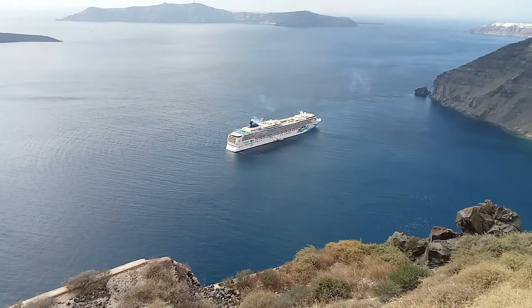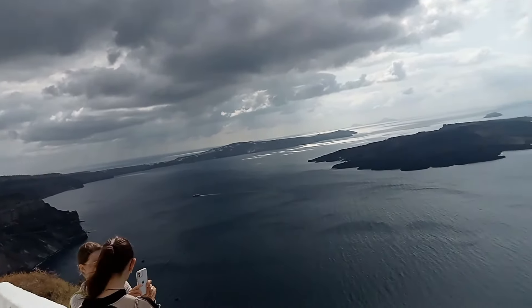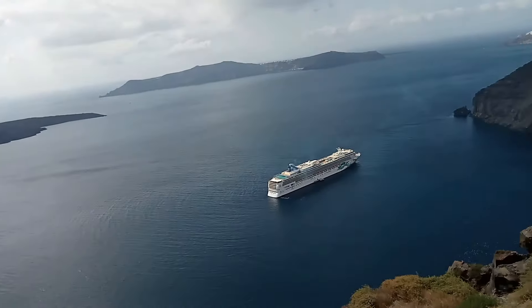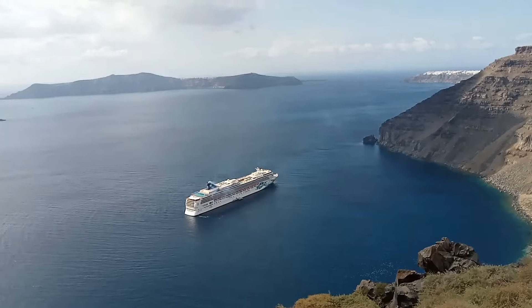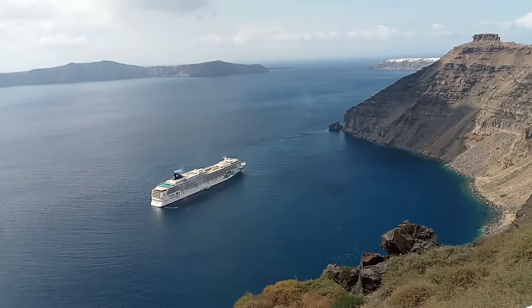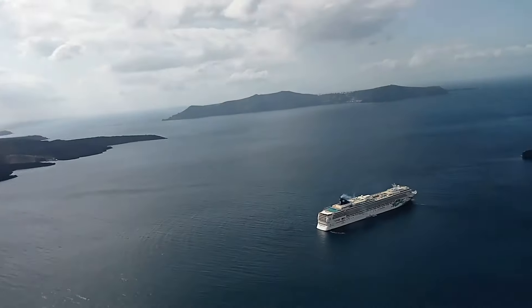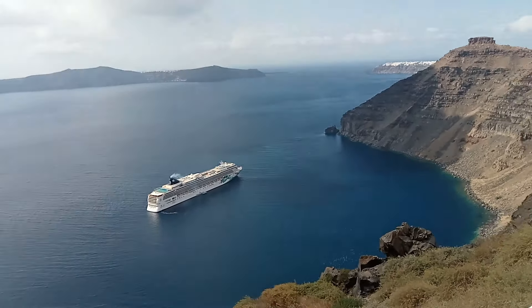The NCL Norwegian Cruise Line ship is in port today. It looks like it's the only cruise ship in port, and that's what caused all the chaos down at the port trying to go up the aerial lift — and that's why I had to take the donkey. There are a few extra people up in the town of Fira as well, from the cruise ship.